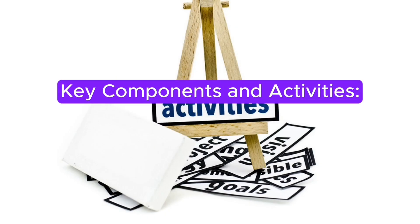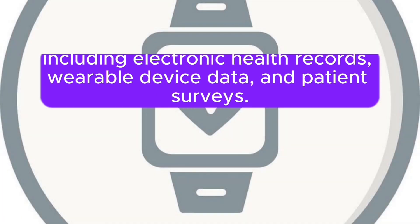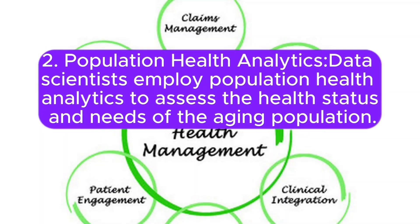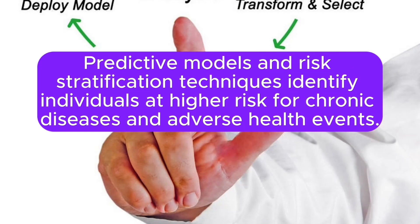Key Components and Activities. First, Data Collection and Integration: the project commences by collecting a wide range of data sources, including electronic health records, wearable device data, and patient surveys. Data is integrated from various healthcare facilities, including hospitals, primary care providers, and senior living communities. Second, Population Health Analytics: data scientists employ population health analytics to assess the health status and needs of the aging population. Predictive models and risk stratification techniques identify individuals at higher risk for chronic diseases and adverse health events.